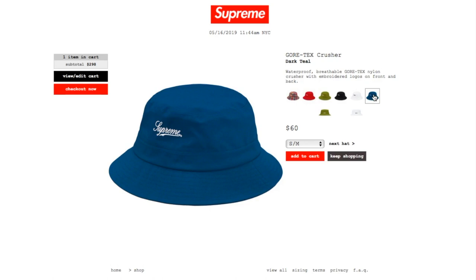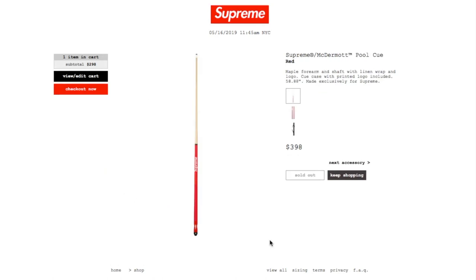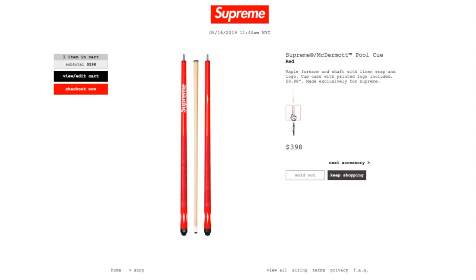Dark teal you have small/medium or medium/large. This is probably the most hyped item — the Supreme McDermott Blue Q in red, retails $398, and currently it is sold out. Maple forearm and shaft with lining wrap, logo Q case with printed logo included. 58.88-inch makes screw slip for Supreme.